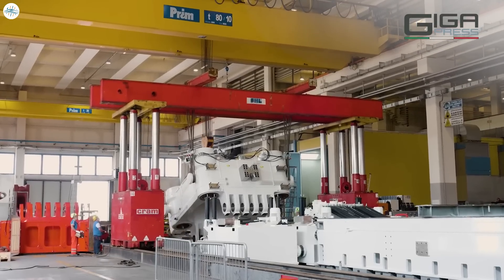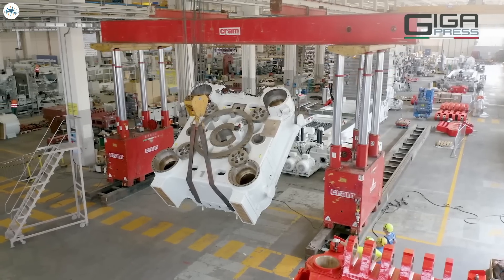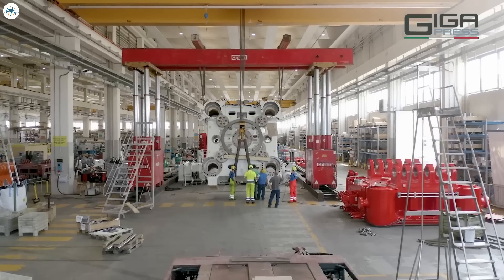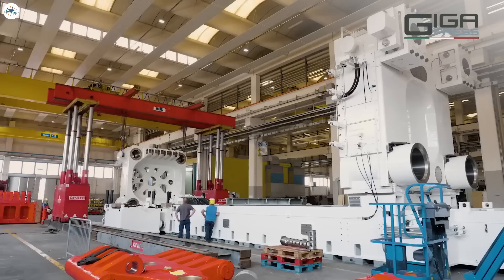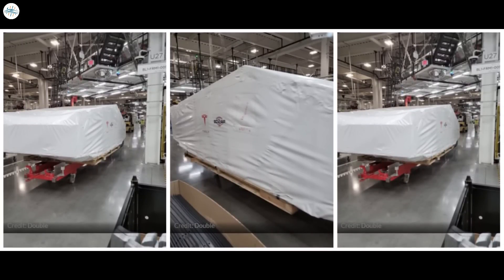The Tesla Cybertruck is nearing production at Gigafactory Texas. Images from IDRA show that the vehicle's 9,000-ton gigapress has been shipped to the United States, and apparent test bodies of the Cybertruck have been cited at the facility as well.